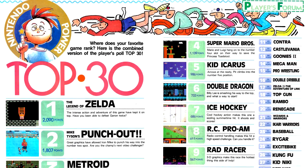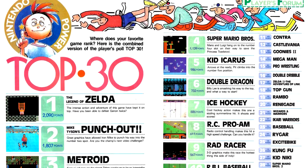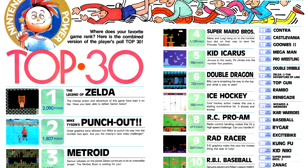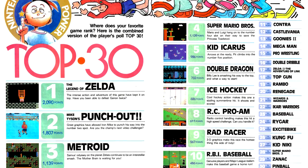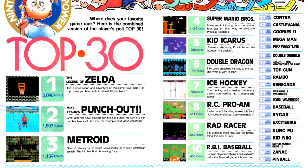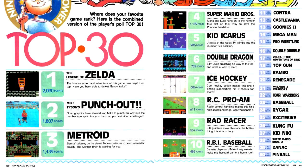Next up is our Top 30 column. The number of people submitting surveys has increased dramatically for this issue, particularly since we're now on newsstands, so the scores have increased dramatically as well. Also, we have some people voting for Zelda 2 even though it isn't actually out yet — shame on you. Mario 2 is also appearing on the list, though it hasn't broken into the top 10 yet. That may change next issue.